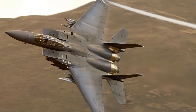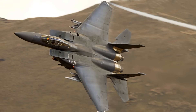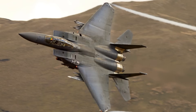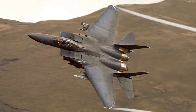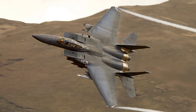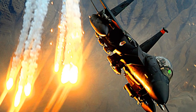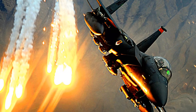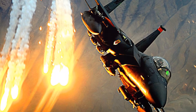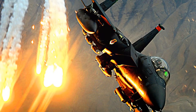Low-drag conformal fuel tanks (CFTs) were developed for the F-15C and D models to increase range and reduce in-flight refueling needs. These tanks, holding 750 US gallons each, are mounted on the engine air intakes and cause less drag than conventional tanks while keeping all weapon stations available. Although they slightly degrade aerodynamic performance, they cannot be jettisoned in-flight. The F-15E routinely uses CFTs, which are also sold to Israel and Saudi Arabia.